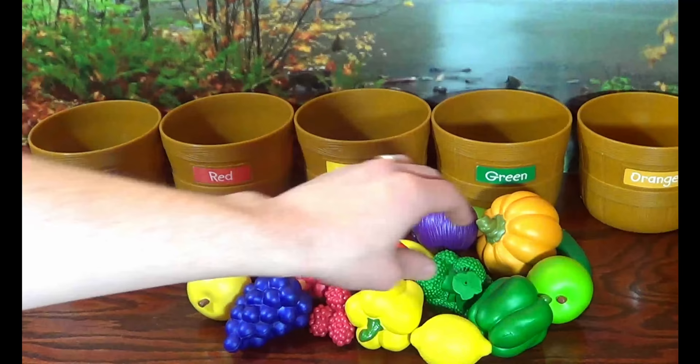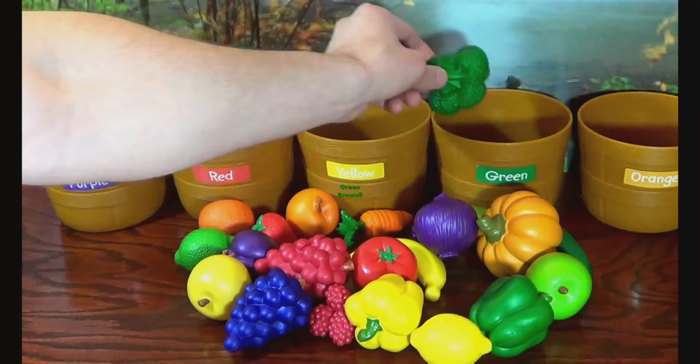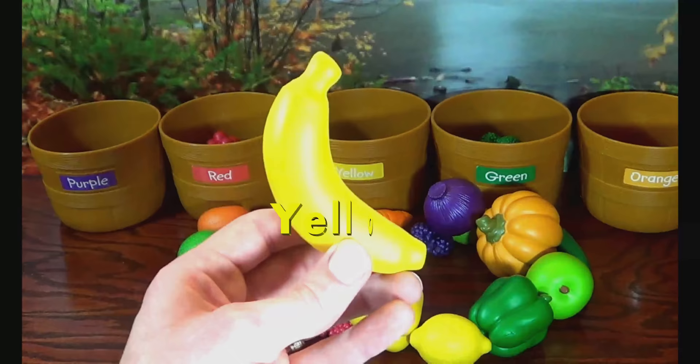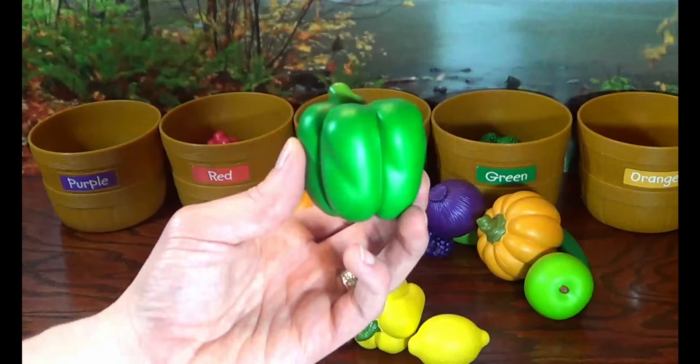Green Broccoli. Red Grapes. Yellow Banana. Green Pepper.